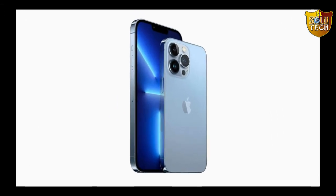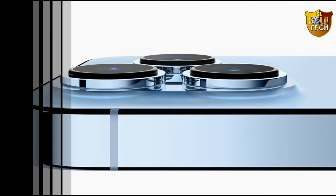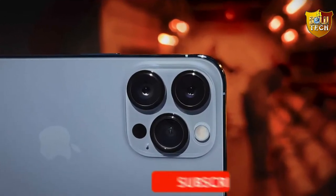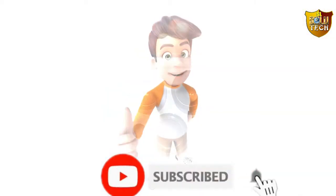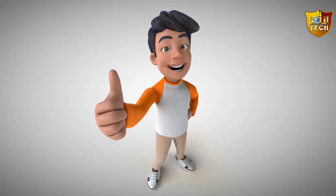Welcome to my SL Salutech channel. Today I am going to tell about iPhone 13 Pro with some words explaining. First of all, don't forget to subscribe my channel and hit the bell icon button to get information videos like this. Let's start.